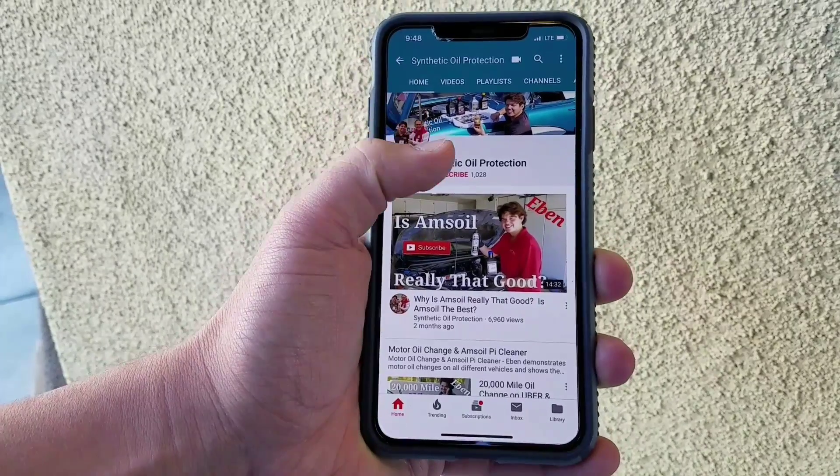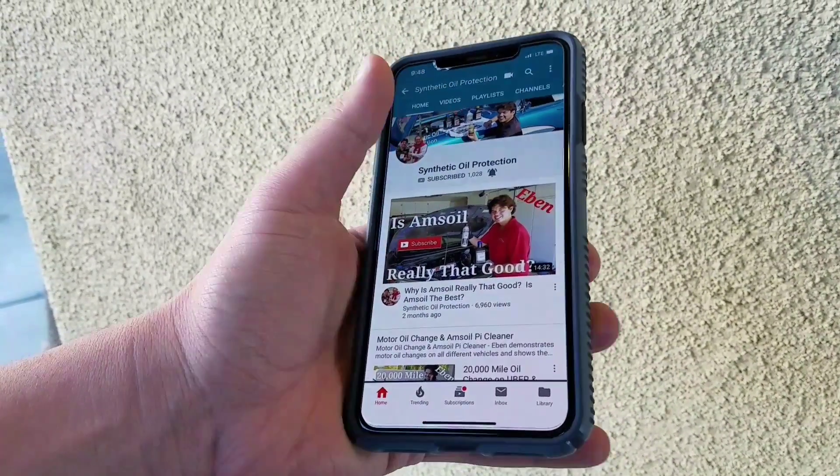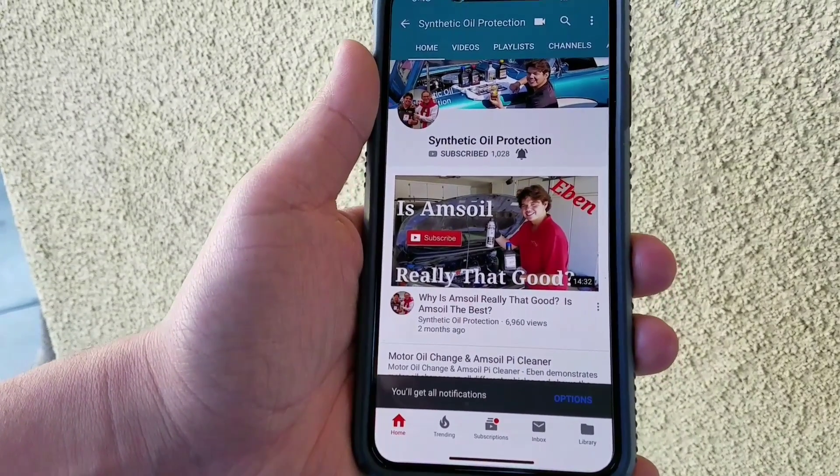You can tap the little red icon in the corner or hit the little subscribe button right here, then go ahead and tap the notification bell so you'll get new notifications when my new video comes up.